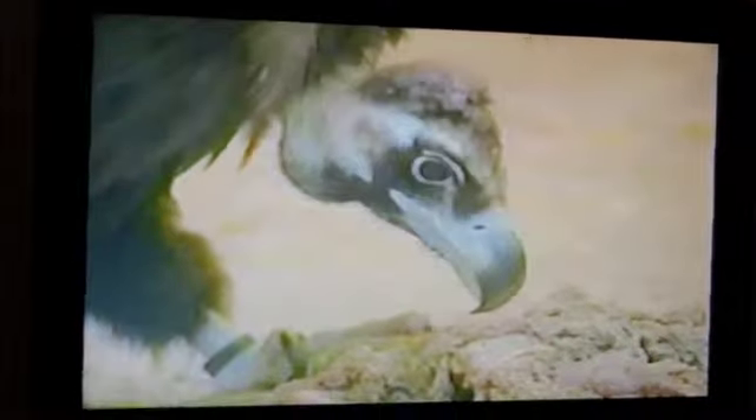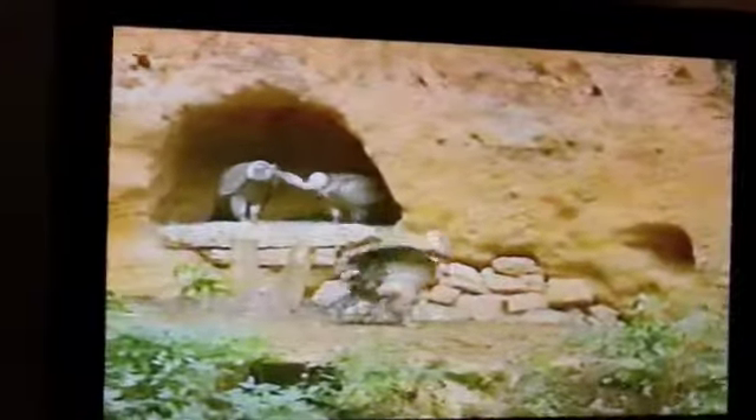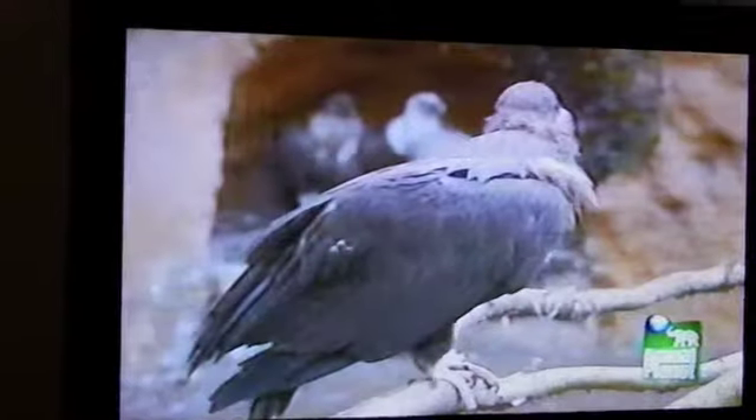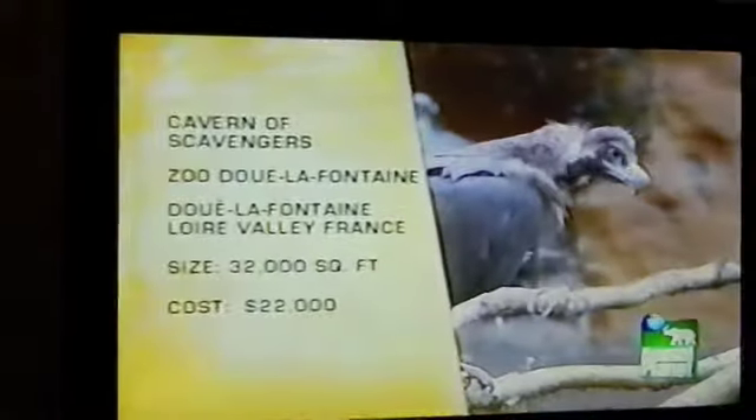So how can one zoo create a safe environment for these giant birds without any man-made barriers and allow them to continue their natural behaviors, in the hopes of repopulating in the wild? The answer is found in France's extraordinary Zoo de la Fontaine, where an ancient quarry provides the natural backdrop for a vulture exhibit unlike any in the world — a place called the Cavern of Scavengers.